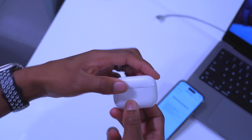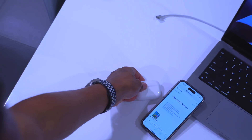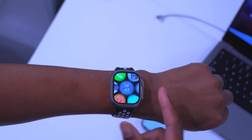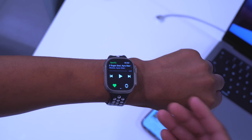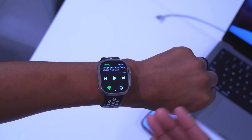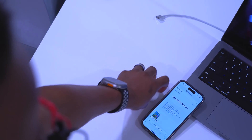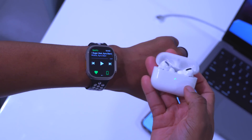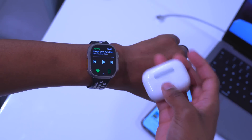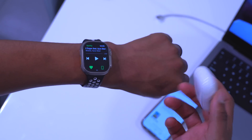If you use AirPods Pro — first gen or second gen — with Active Noise Cancellation enabled and you're playing music from your Apple Watch, the Noise app will now display when environmental noise levels drop while wearing those AirPods. This way, if you had enabled Active Noise Cancellation because the environment was too loud, Apple Watch will notify you that the noise has reduced and you may want to turn off ANC or switch to Transparency mode.